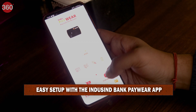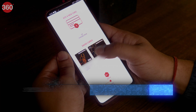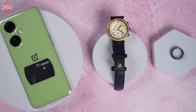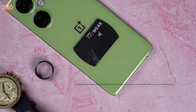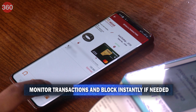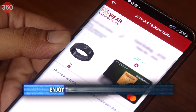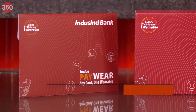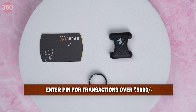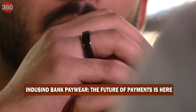Setting up your IndusInd PayWear is easy. Simply download the IndusInd PayWear app on your NFC-capable Android phone and follow the simple instructions to link your card to your chosen wearable. Through the app, you can seamlessly switch between your cards. Security is paramount and IndusInd PayWear delivers — utilizing advanced tokenization technology, your actual card details are replaced with unique tokens, ensuring every transaction is safe and secure. The app also lets you monitor your transactions and block your wearable instantly if needed. Note that as per RBI guidelines, transactions above Rs. 5,000 require additional card and PIN entry. IndusInd PayWear is the future of payments, right on your wrist, finger, or phone.